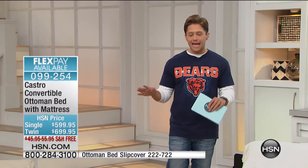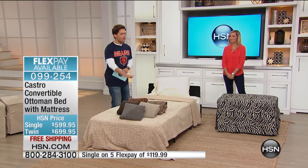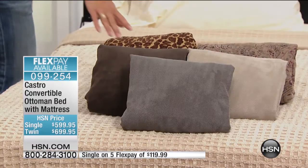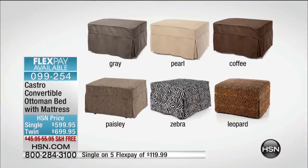You choose your size, and then you choose your slipcover. We are also offering all our fashionable slipcovers available with any model that you choose — we've got our gray, our pearl, our coffee, and then we even have some fun fashionable prints: zebra, paisley, and leopard.